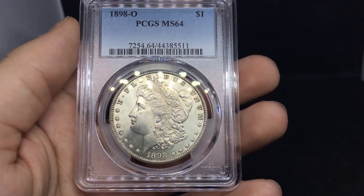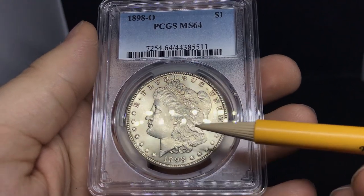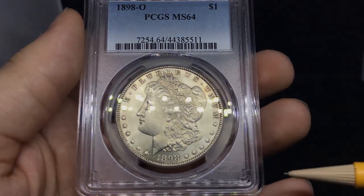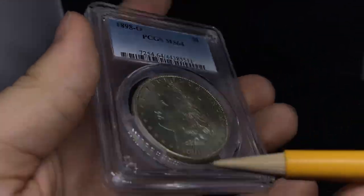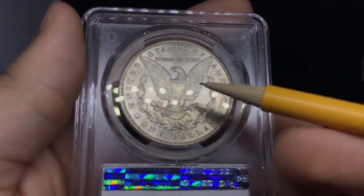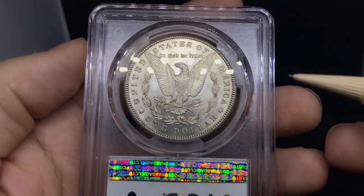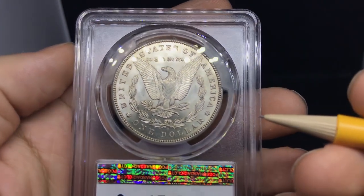Nice little 1898O Morgan Dollar graded MS64. Got a minor hit and scuff right underneath the eye, nice clean cheek. There's some rubbing, and it looks like a combination of rubbing and a weak strike, which you can see right by the hair. I do like the coin overall. It has a few little touches of toning that I don't think are very attractive, but it isn't cleaning, which is good. Flipping over the coin, it has kind of a metallic look to it. Luster is a little bit flat for me, but the surfaces are very problem-free. New Orleans coins are known for a weak strike, but they also sometimes get a lot of rub from people moving them around.